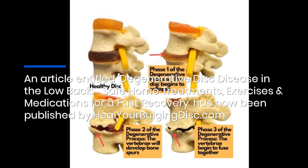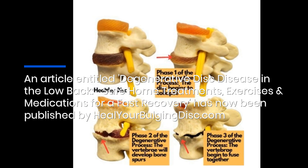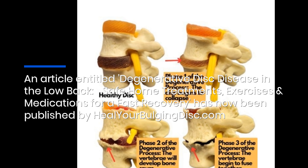An article entitled 'Degenerative Disc Disease in the Low Back: Safe Home Treatments, Exercises and Medications for a Fast Recovery' has now been published by Healyourbulgingdisc.com.